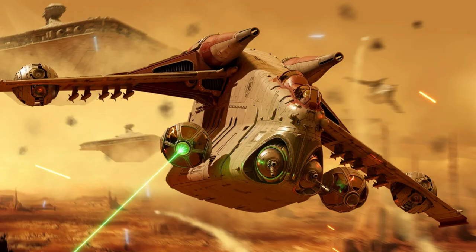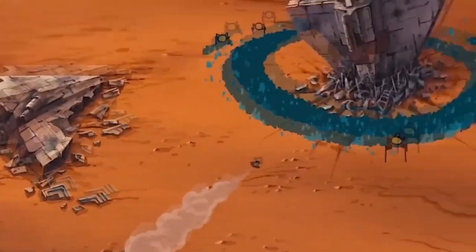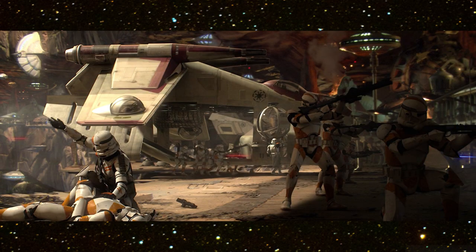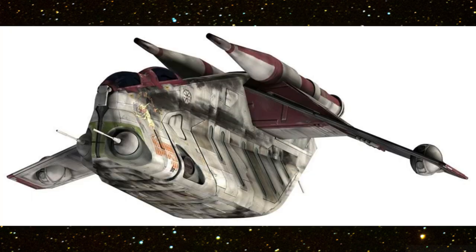But in the event the gunship is disabled, the vehicle's cockpit ejects as a separate escape pod. The LAAT's secondary functions include reconnaissance, fire support, search and recovery missions, and low altitude combat against ground units, air speeders, and even starfighters.